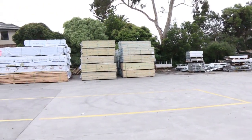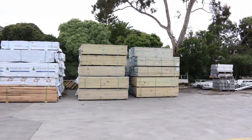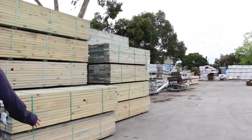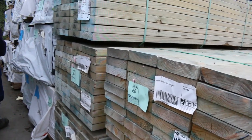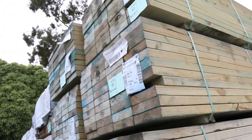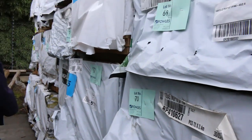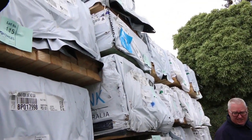Over here we've got a whole heap of Termite Treated M10 in shorter lengths, 2.4s — 190 by 45 in there, quite a few packs of that. There's also other framing in here: MGP10 140 by 35, 120 by 45 M10, a bit of 90 by 35 F5, and some 90 by 45 M10 studs in the back there.